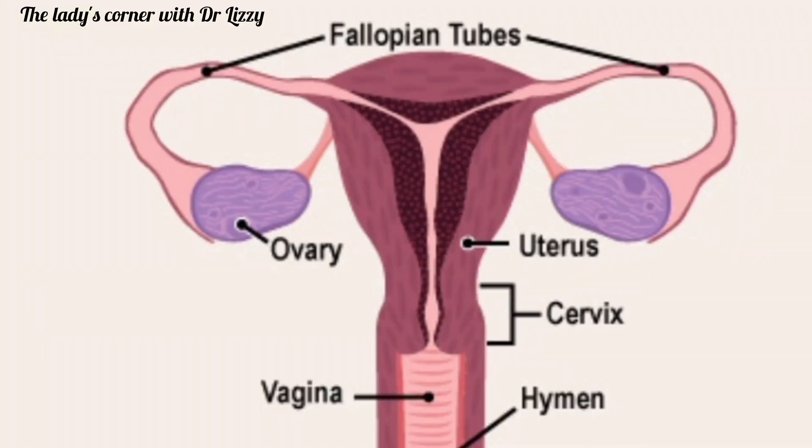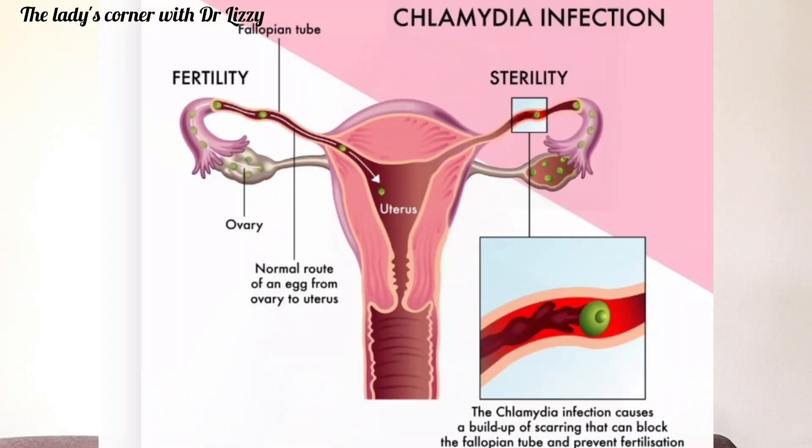Pelvic Inflammatory Disease is the infection of the female reproductive organs. It affects the fallopian tubes, the uterus, and the ovaries. About 85 to 90% is caused by sexually transmitted infections like Chlamydia and Gonorrhea. Other risk factors include childbirth, unsafe abortion, miscarriage, and IUD insertion, especially if there is an already existing infection in the vagina.